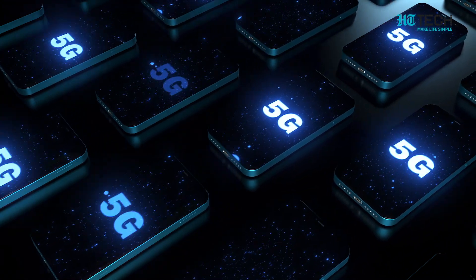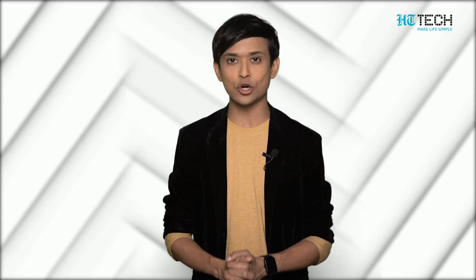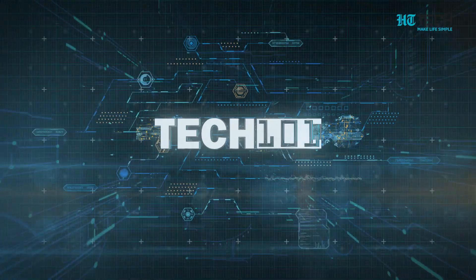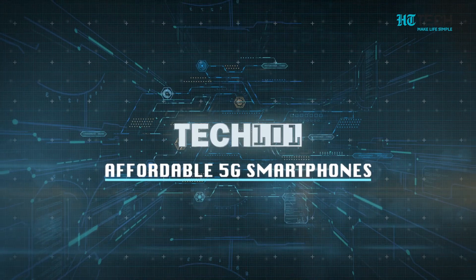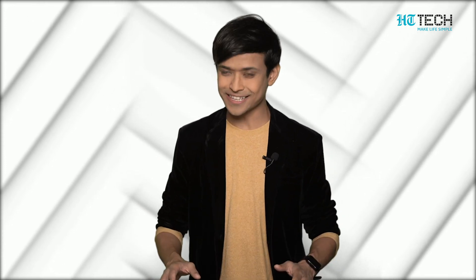Today, with the advent of 5G phones, this tussle has increased even more. Having a sensible choice of buying these phones which are also budget friendly is the need of the hour. Let's see the best 5G phones which are affordable, stylish and utility filled all at the same time.